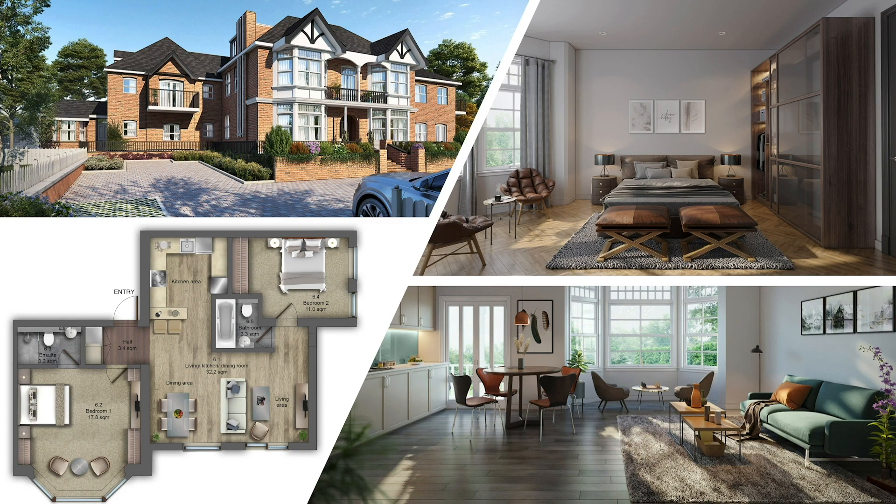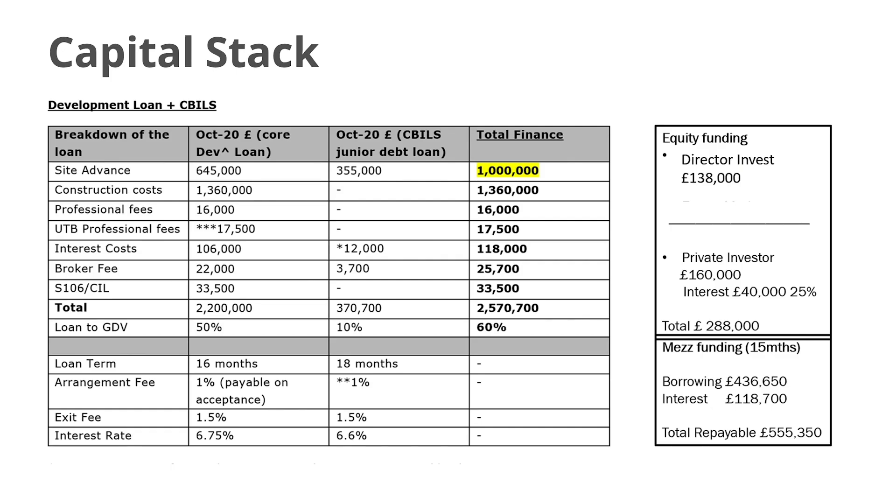Here are some of the CGIs we've had created to give an idea of what the property and each room will look like. We plan on launching these and selling most of them off-plan during the six-month build process. Getting into the nitty-gritty of the finance, Adam and I put some money in — it's a really low amount considering the level of borrowing — and we also had a private investor who put in a small amount for their return. Please pause the slide if you want to read the detail.